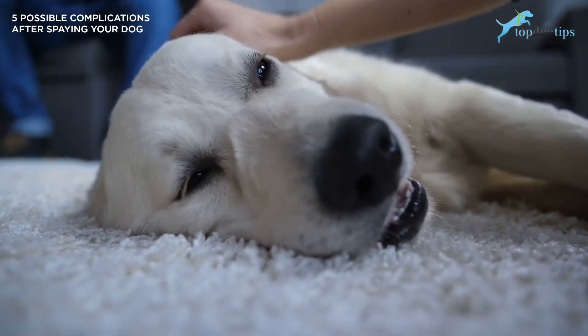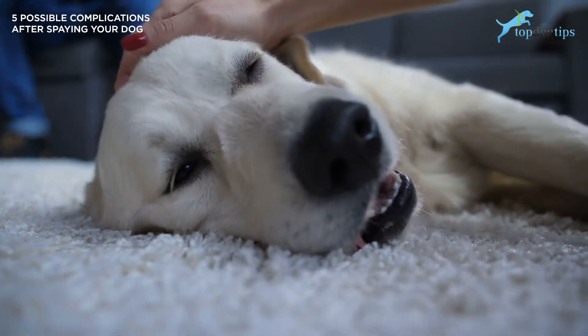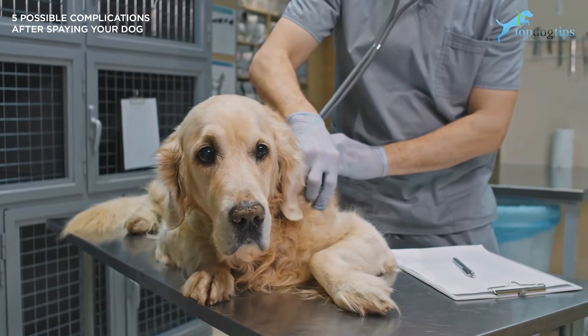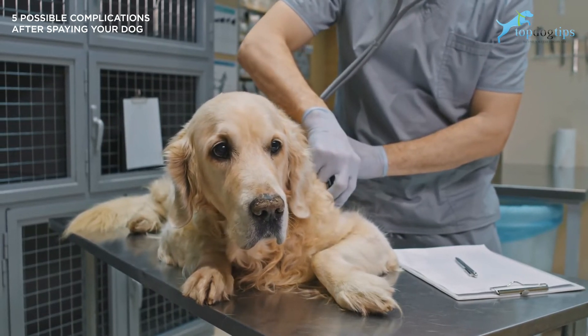Oftentimes, seromas are painless and will clear up on their own. If you notice bumps or lumps that have oozing pus at your female dog's incision site, you should take her to the vet. Generally, oozing pus indicates an abscess. Abscesses can be painful and can indicate an infection that could get worse if not treated properly.